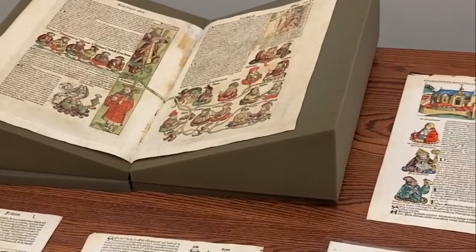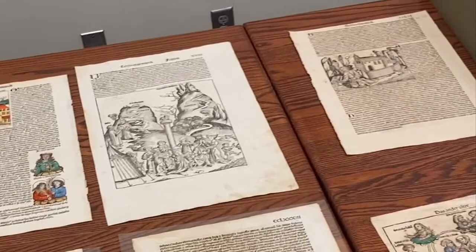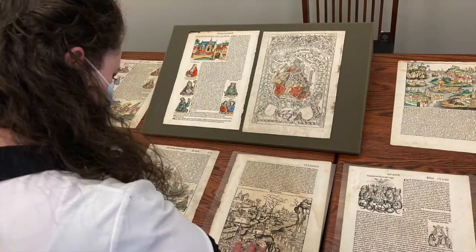PSU Library is home to 17 folios, most of which are in the original Latin, and a few are in German. These folios may be viewed virtually in the PSU Library's catalogue, but today I will present four especially remarkable pages.